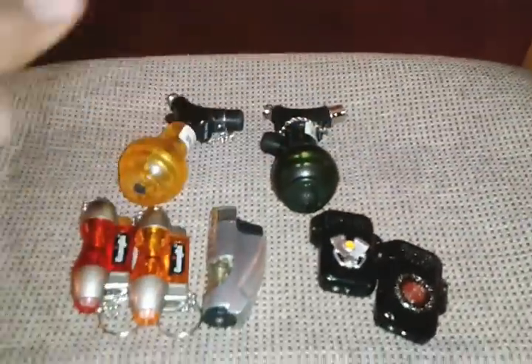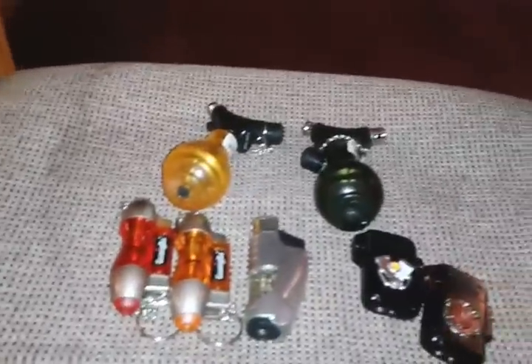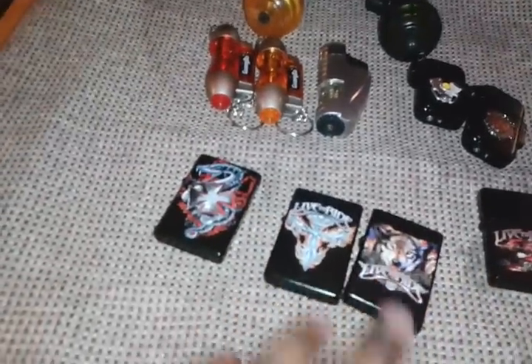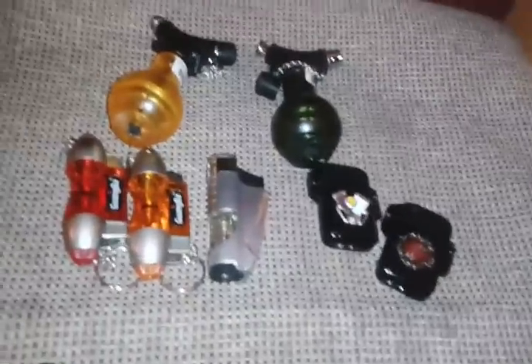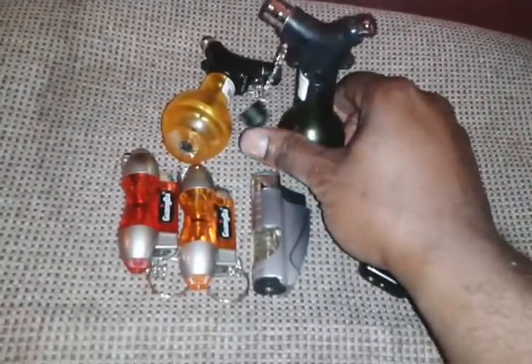So whatever y'all plan on getting out of it, like and subscribe and you have a chance on winning either one of these — whichever one you want. Still got three more of these and they will still come with the mystical fire. Only these come with the mystical fire. If you choose one of these, you just get the lighter.